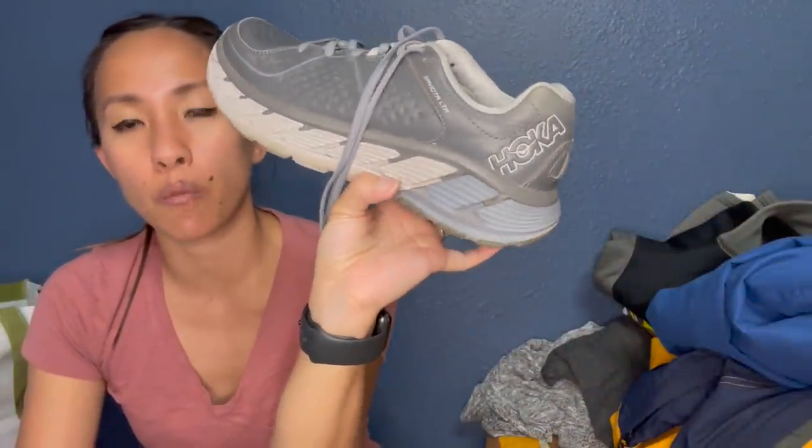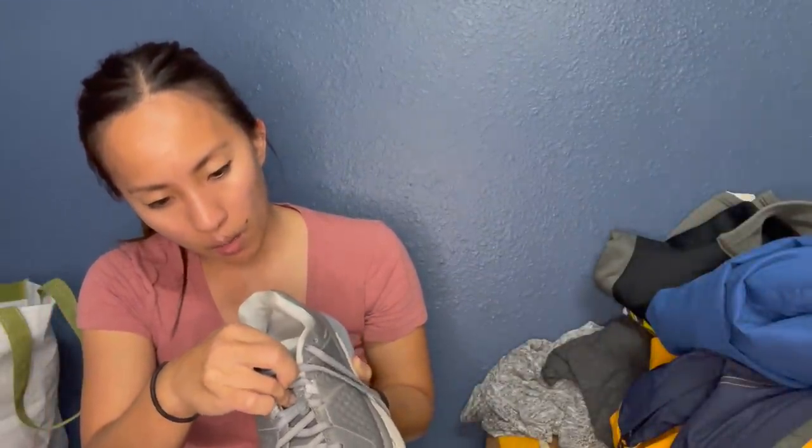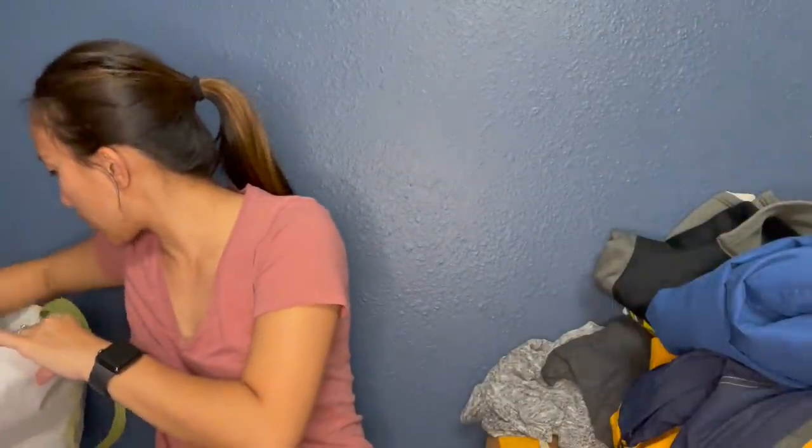The other single shoe I got is a Hoka. Hokas are such great shoes — again super expensive both retail and resell. This is a size 7 and a half and it's in amazing condition. Hopefully someone just needs the one shoe, and I'll probably list it for like $20 to $25 as well.